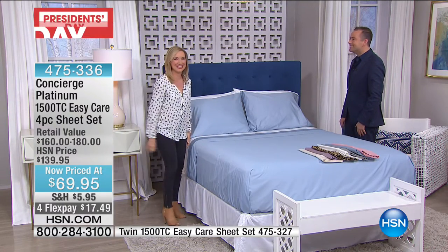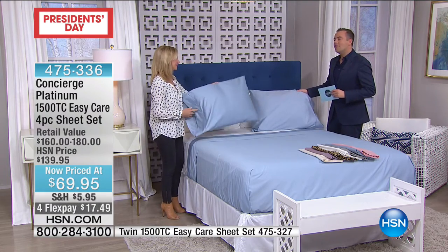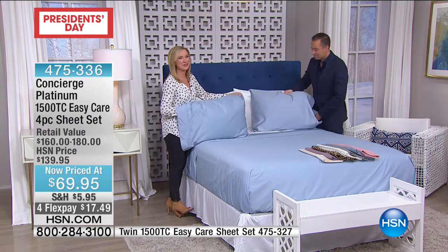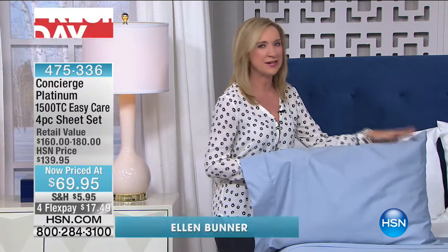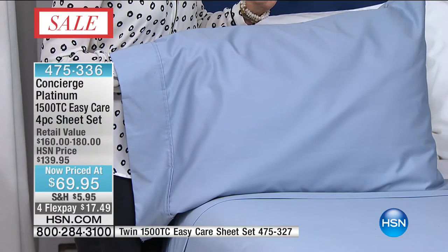Can you believe this value? I really cannot. And can you believe this thread count? You can feel the thread count the minute you touch it. This is 1500 and it's the complete set — the flat, the fitted, and two pillowcases. All of it. Any size.